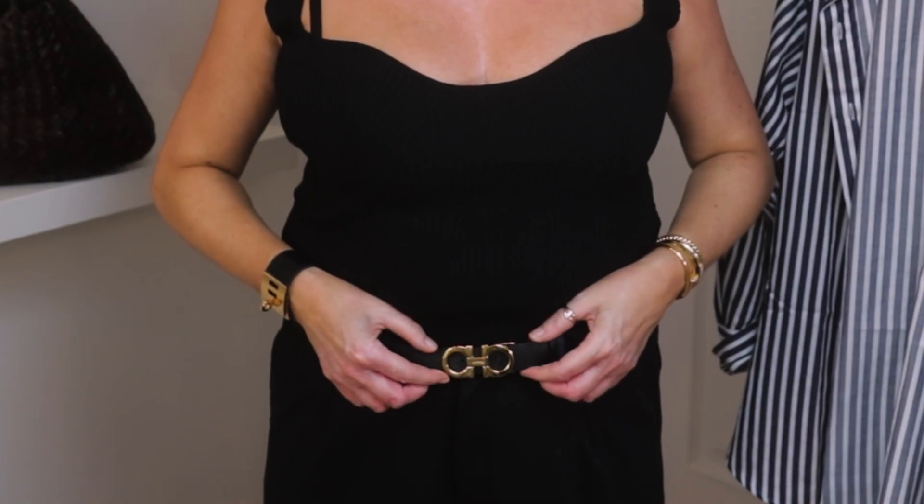Let's get started with this top — I just love the neckline, it's very flattering with a little sweetheart shape. It's ribbed and it was in the premium section at H&M. I never shopped there before, but I saw some YouTube videos and thought 'oh my god, what have I been missing' — the quality is amazing. I actually wore it out the other night and today I'm wearing it with my beautiful Ferragamo belt.